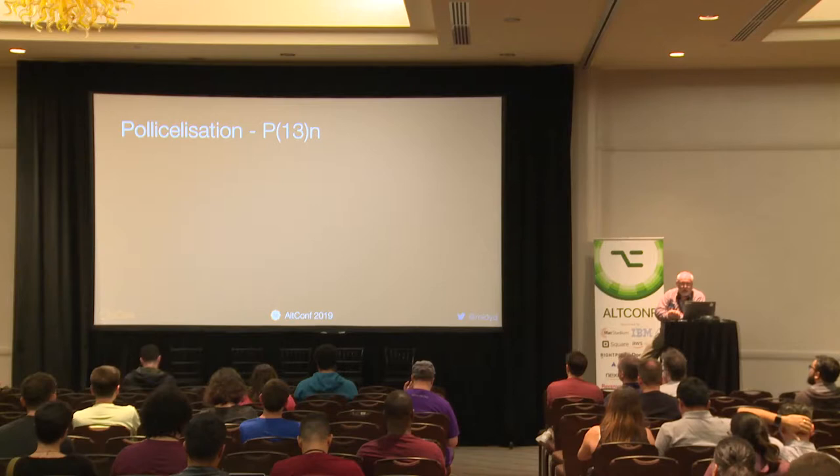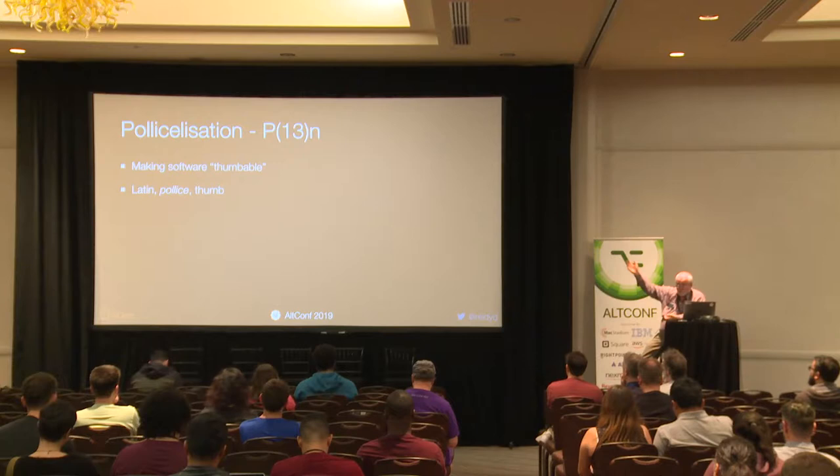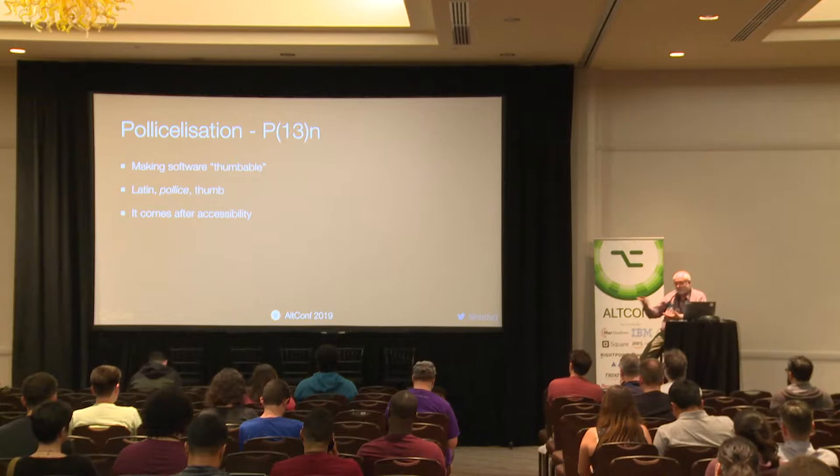I came up with a term: it's called polycalization, and it means making your software thumbable. If you want to know why it's called that — a high school education in the 70s in Australia meant you did six years of Latin. So polycalization is just Latin for thumb. When we're designing software, we put it after accessibility. The first thing is make sure your software is accessible to people. Step two: make it thumbable. Make it work with one hand.